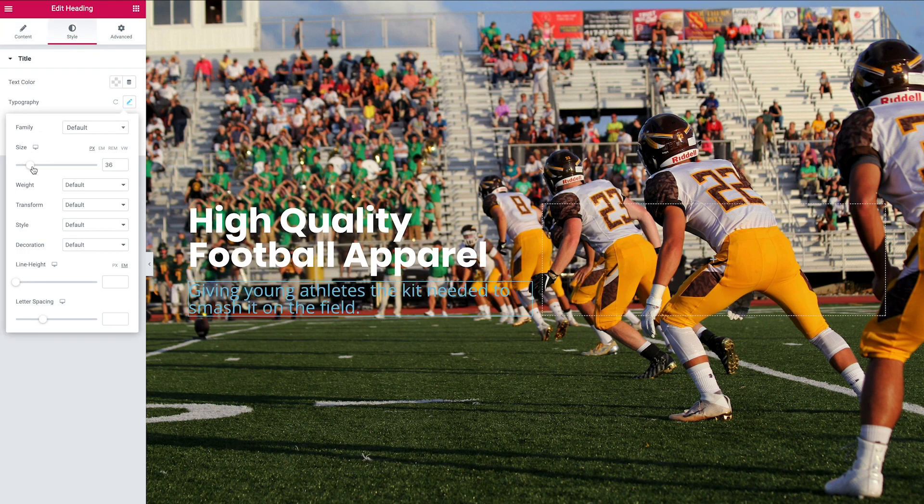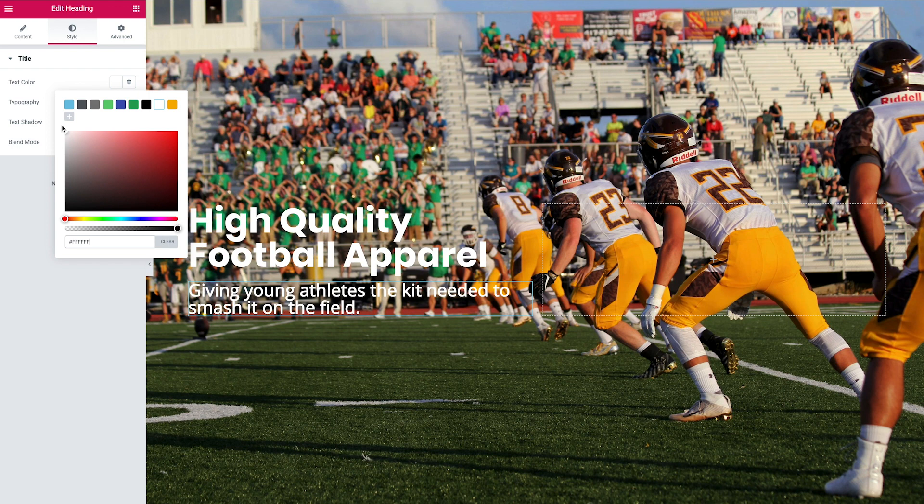Head over to Style, increase the size — 36 looks okay. I want to up the weight as well, so go to Weight and change that to 800. Color-wise, we're going to go with white.